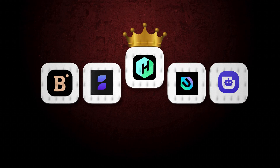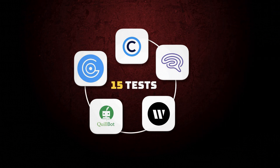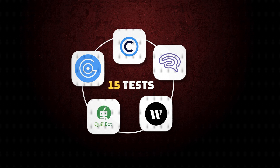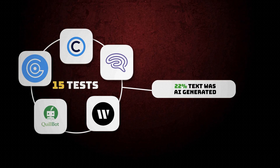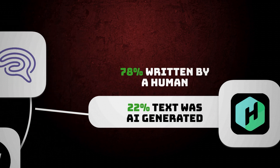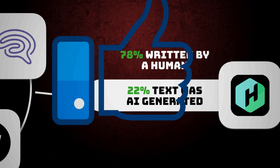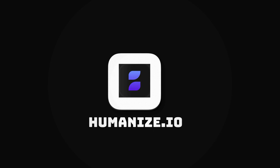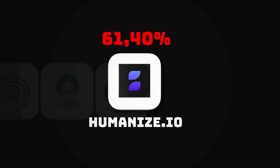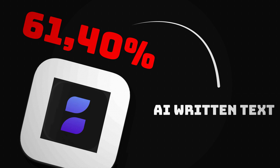The best humanizer out there is HumBot.ai with an average score of 22%. Throughout all 15 tests, all of the AI text detectors collectively came to the conclusion that only 22% of the AI generated text by HumBot.ai was actually AI text. In contrast, 78% of the text was picked up as being written by a human — very impressive. On the other end, Humanize.io has the biggest score on this list at 61.4%, meaning more than 60% of its humanized text was picked up as AI written.